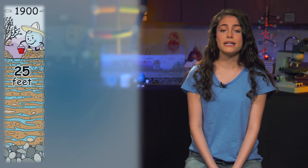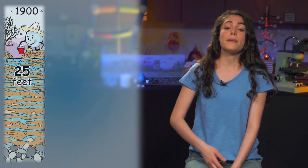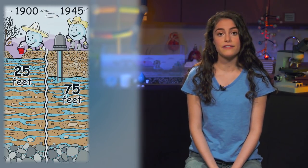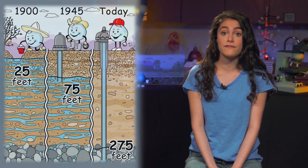Back in the early 1900s, we only had to dig 25 feet to access our groundwater. By the 1940s, that was 75 feet, and today our water table is at around 275 feet below ground. By the 1960s, it became clear that Tucson needed another source of water.